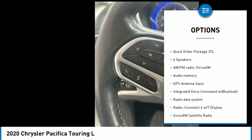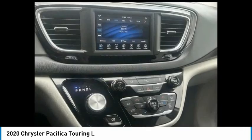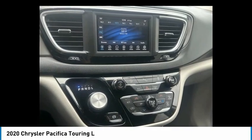Power liftgate, brake assist, traction control, remote keyless entry, fog lights, roof rack. Come take a test drive today.